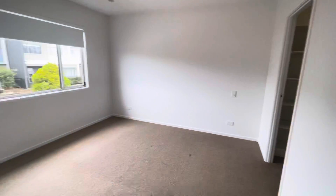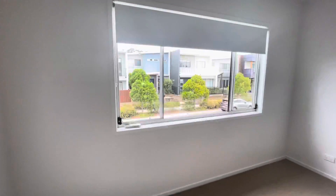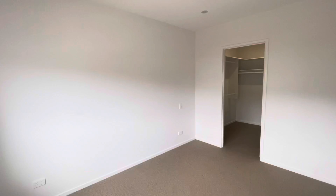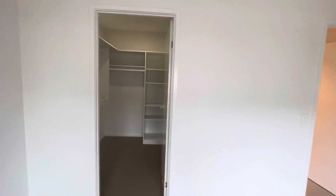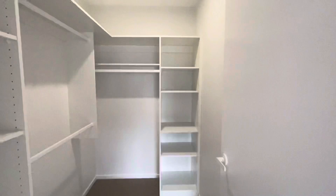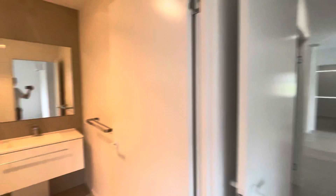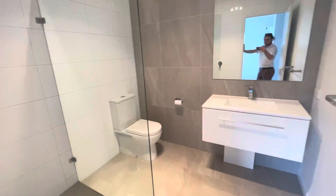Into the master bedroom — you've got a large open space with a split-system air conditioner and ceiling fans. There's lots of natural light; this room is huge, you really have to see it to believe it. You've got a walk-in wardrobe with lots of shelves and hanging space, and then an ensuite that almost mirrors the main bathroom, with a beautiful shower and vanity.